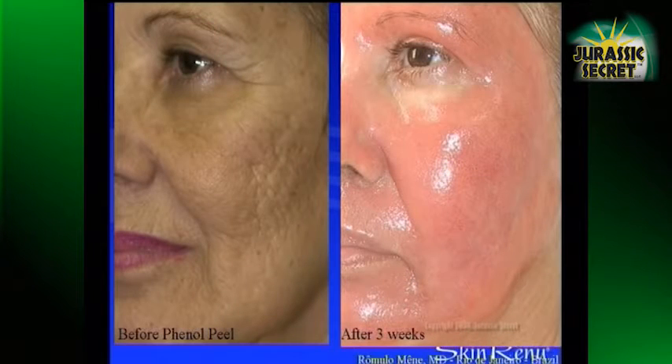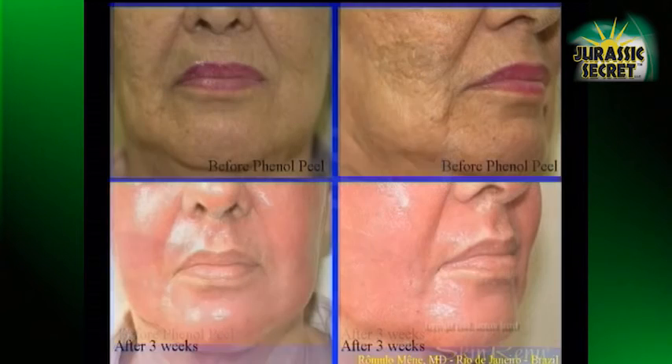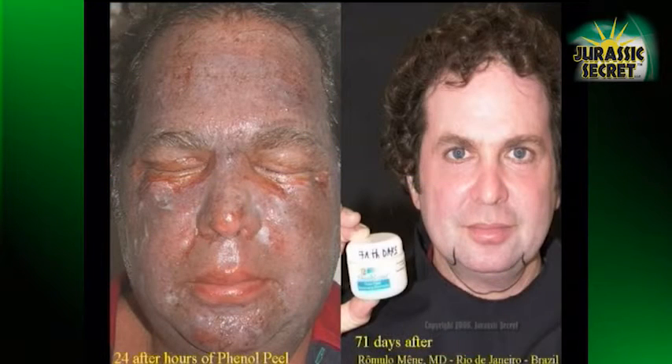This is after three weeks. Normally these deep peels need two to six months to achieve better restoration of the skin. This is an open phenol peel — this is completely restoring the skin after two months.